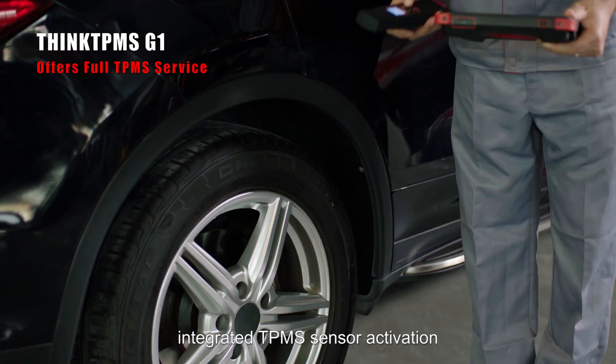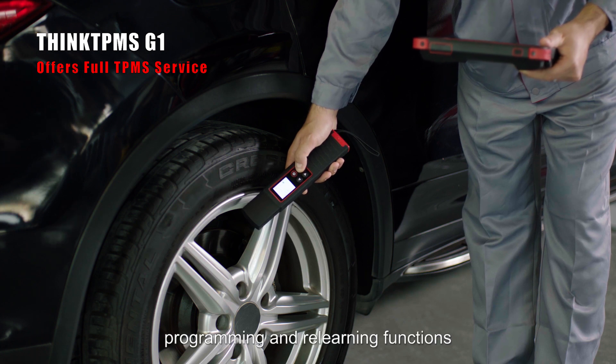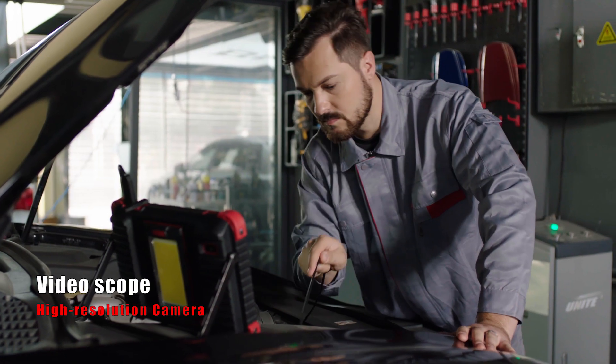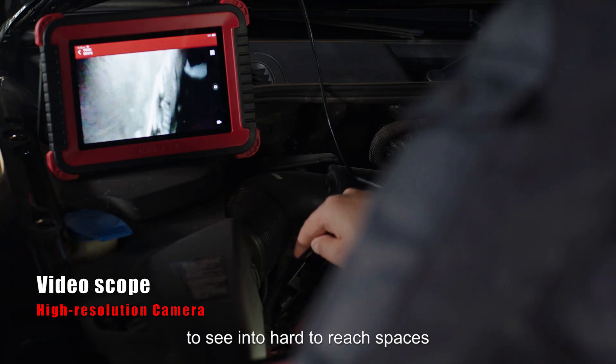The THINKTPMS-G1 integrates TPMS sensor activation, programming and re-learning functions. The printer module offers auto-check and fast report printing. The video scope features a high-resolution camera with recording to see into hard-to-reach spaces.